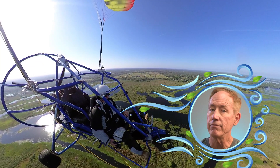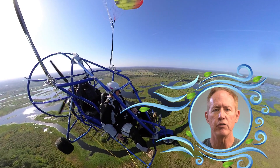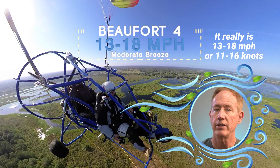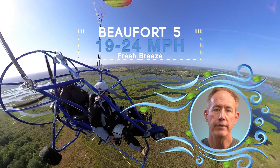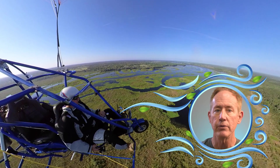Beaufort force three is called a gentle breeze, moving eight to twelve miles per hour. You will see leaves and small twigs in constant motion, and the wind will extend light flags. Beaufort four is a moderate breeze of eleven to sixteen miles per hour — wind starts raising dust and loose paper, and small branches begin to move. Beaufort five is a fresh breeze moving nineteen to twenty-four miles per hour; small trees start to sway and there are crested wavelets on lakes. If you're in the air in this kind of wind, you are probably considering landing and how to ground your parachute without having it drag you into the next county.